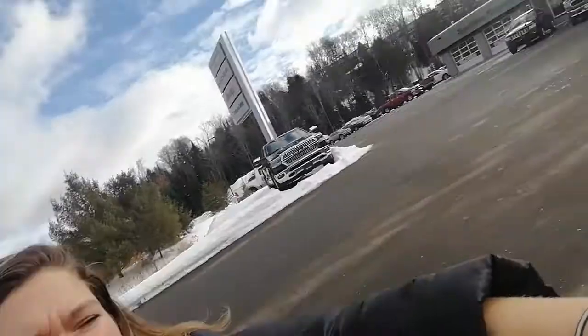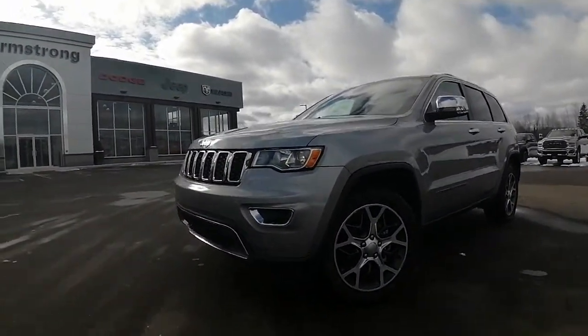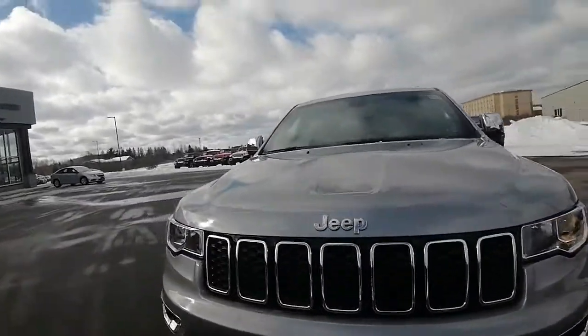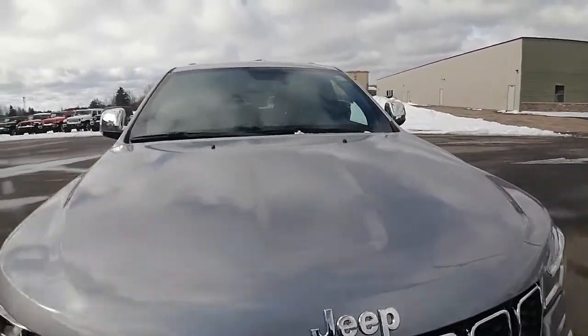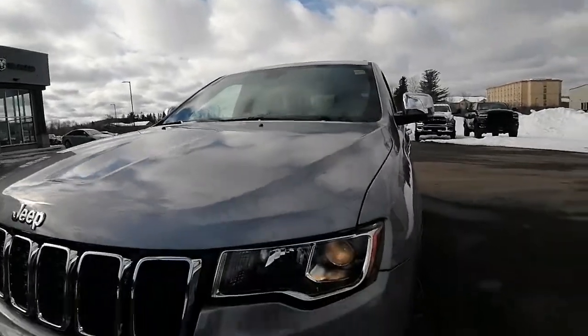Hi Dawn, Ashley here at Armstrong Dodge. Just wanted to share with you the 2019 Jeep Grand Cherokee Limited that you had inquired about. I'm just gonna do a quick little walk around video for you, show you the ins and outs and show you what kind of condition the vehicle is currently in. The vehicle has not been in any accidents and it has low kilometers for the year.